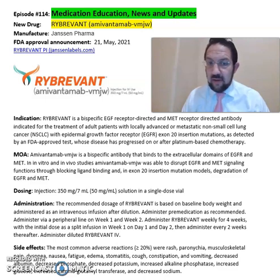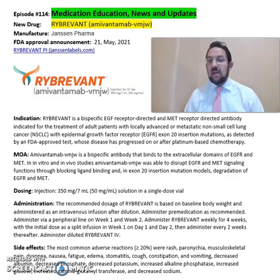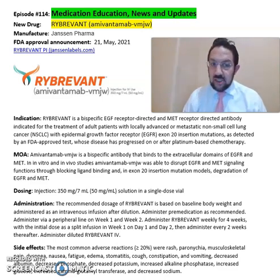Amivantamab, or Rybrevant, is a bispecific antibody that binds to the extracellular domains of the EGFR and MET. In in vitro and in vivo studies, this medication was able to disrupt the EGFR and MET signaling functions through blocking ligand binding, and in exon 20 insertion mutation models, degradation of the EGFR and MET.